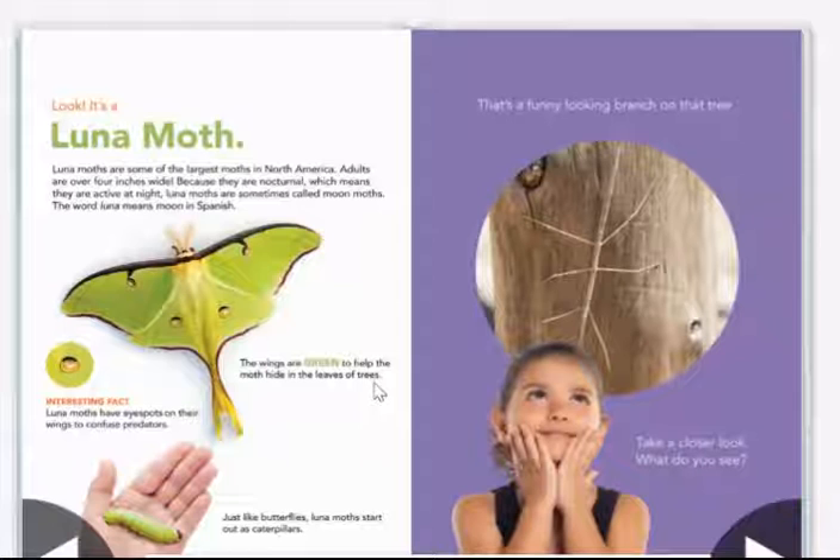The wings are green to help the moth hide in the leaves of trees. Interesting fact: luna moths have eye spots on their wings to confuse predators. Just like butterflies, luna moths start out as caterpillars.